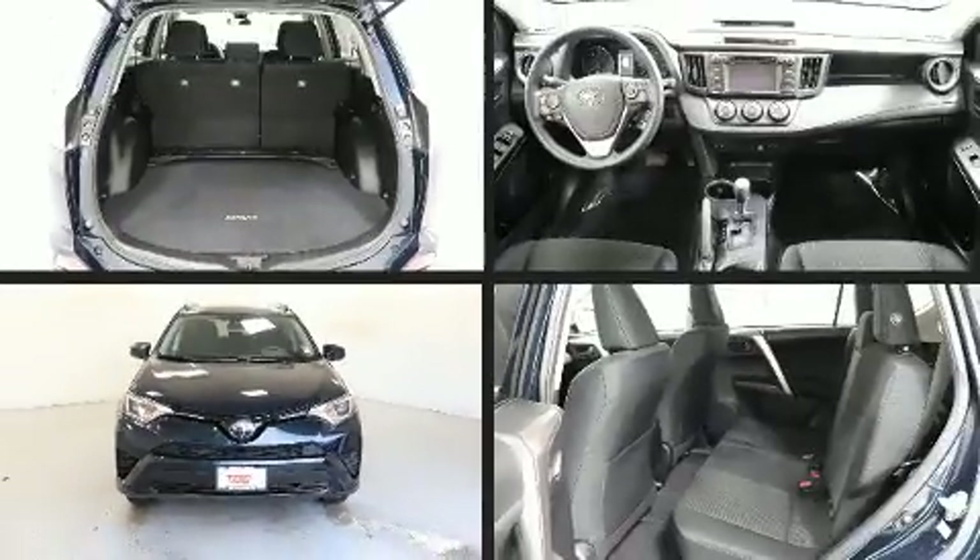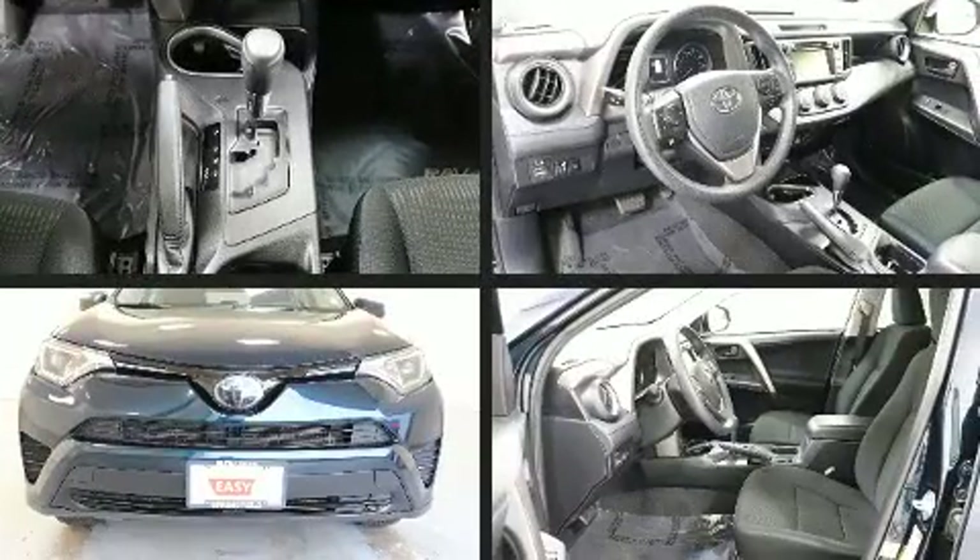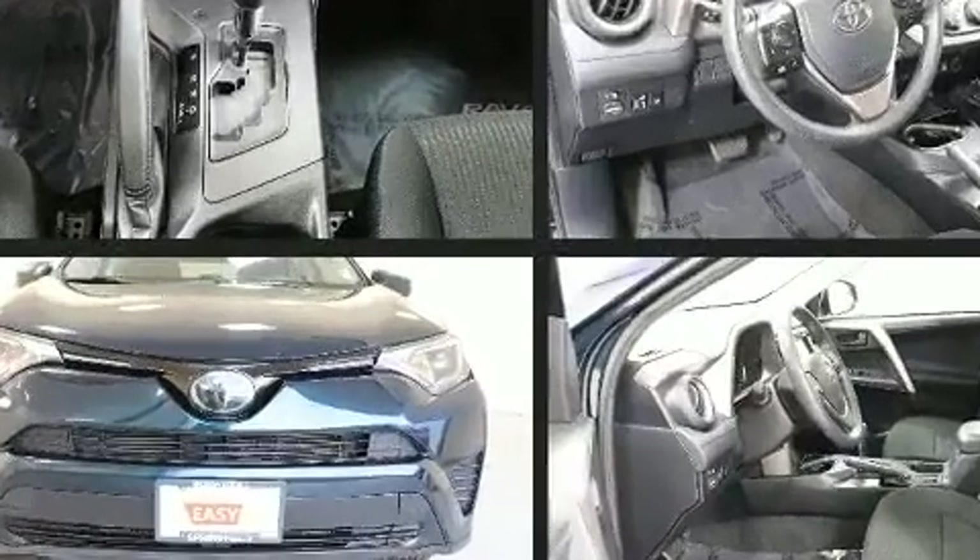Climb inside the 2018 Toyota RAV4. With fewer than 50,000 miles on the odometer, this four-door sport utility vehicle prioritizes comfort, safety, and convenience.